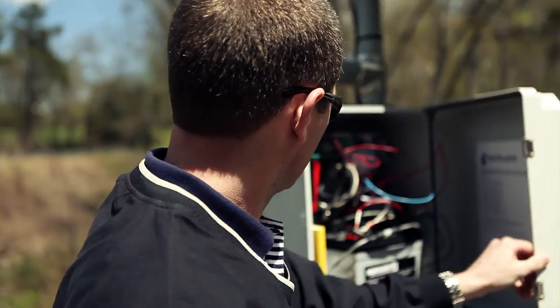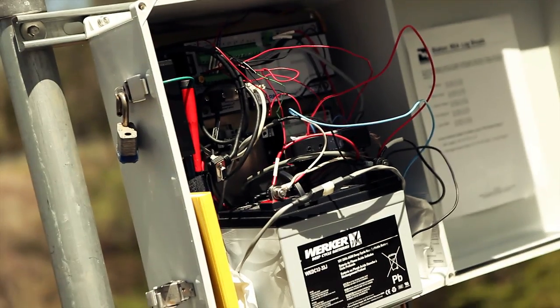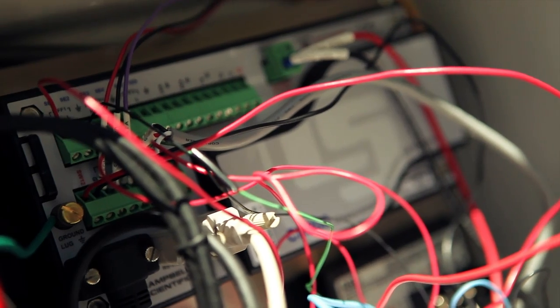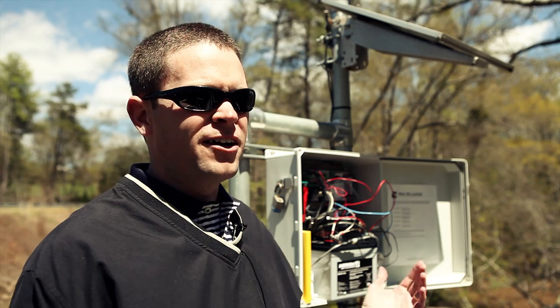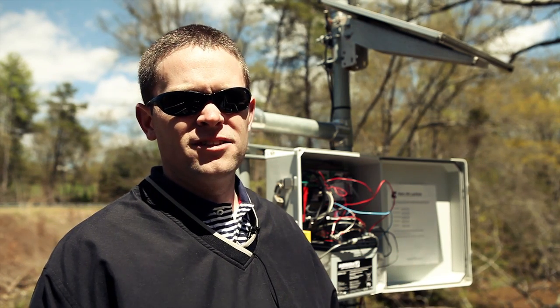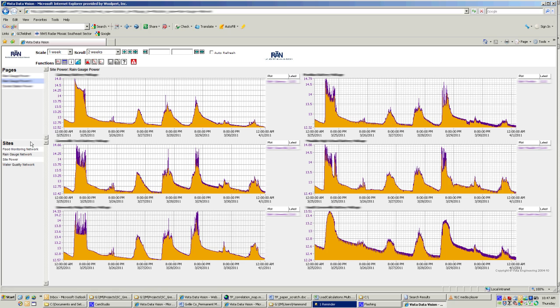The county is using a number of sensors, both to measure stage — the flood stage — as well as a number of water quality parameters. In addition, we have a cellular modem and a data logger here that allows us to transmit that data to a dedicated website where we can restrict access, where anybody can then go in and see kind of what's going on.